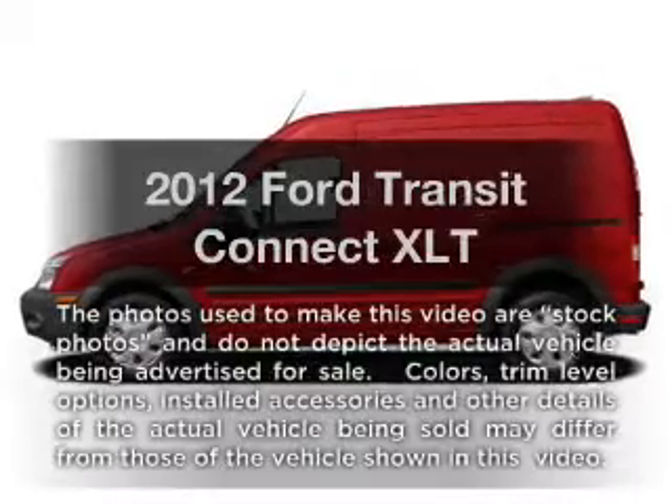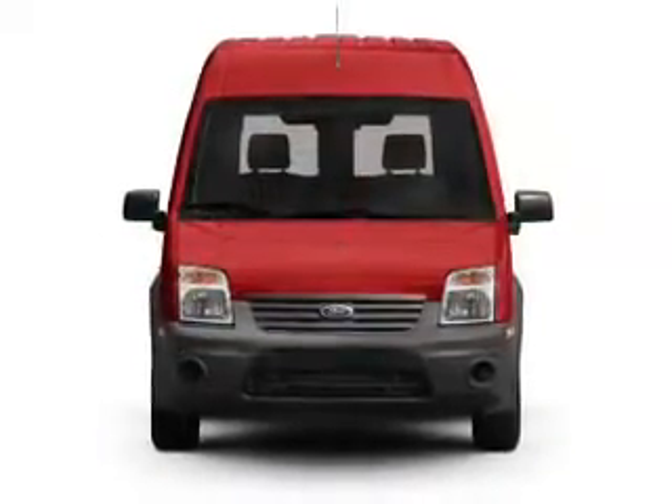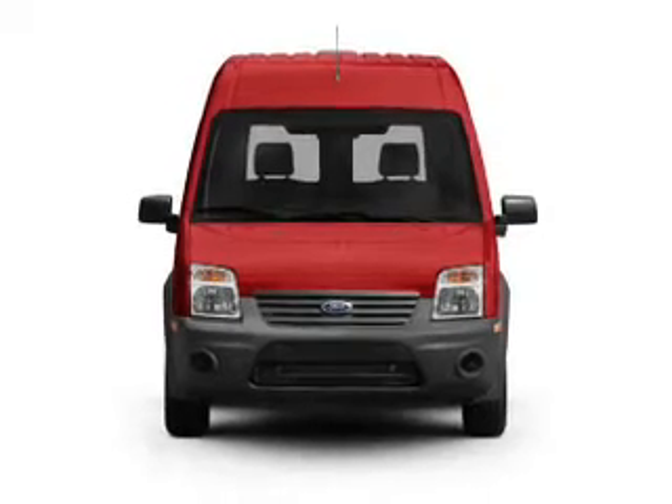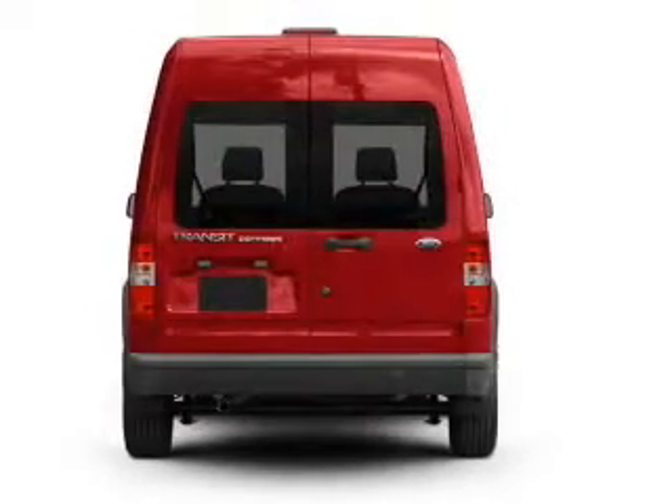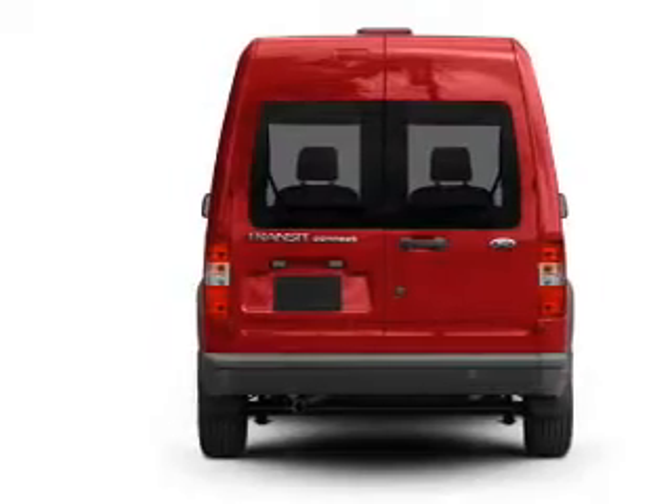Presenting the 2012 Ford Transit Connect. Travel the roads in style and comfort in this great vehicle, with an efficient four-cylinder engine that responds smoothly to its automatic transmission. Brake safely with the anti-lock braking system.